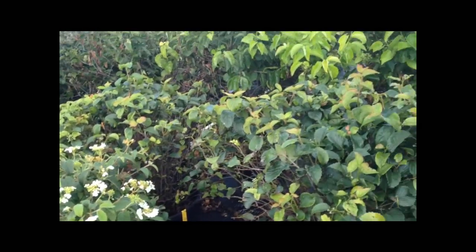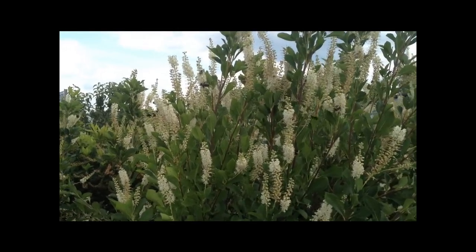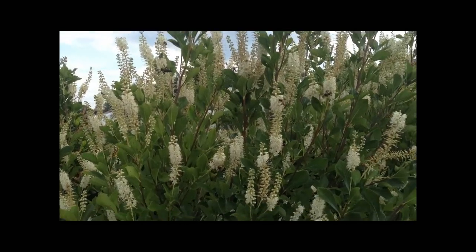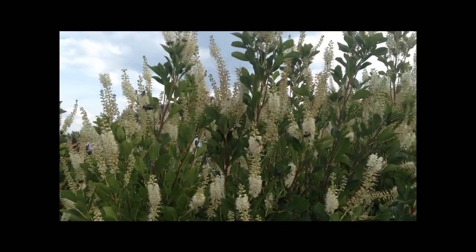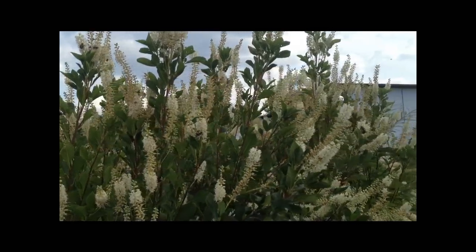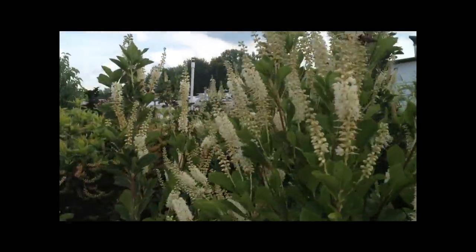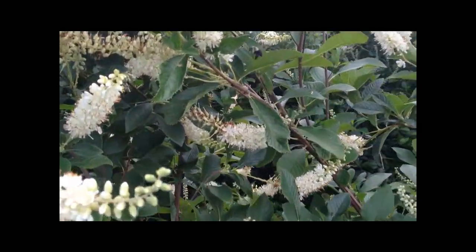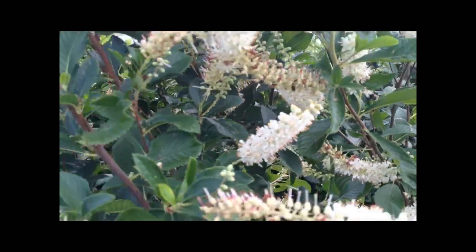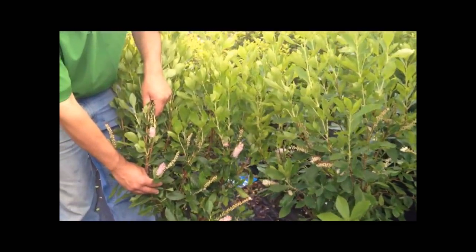Well, up until the leaves fall in fall. Now, if you're a bee lover, September Beauty Summer Sweet — especially if you have an area that's a little more moist, a wet situation — the Summer Sweet do very, very well. And as you can see, it comes in white. Or there is a variety called Ruby Spice, which has pink blossoms to it, and those will tolerate more shade.